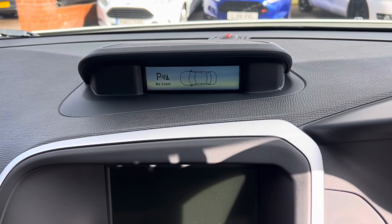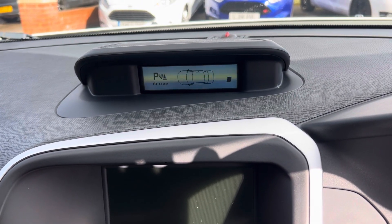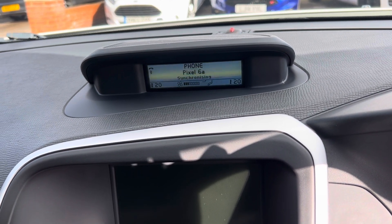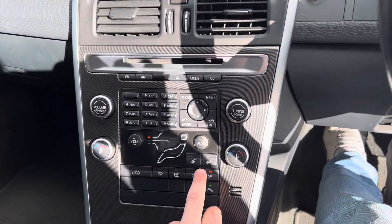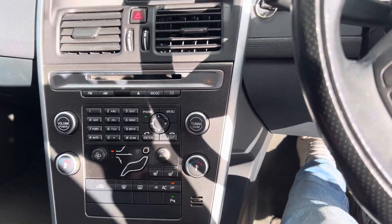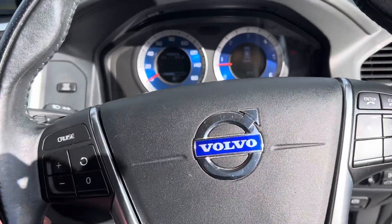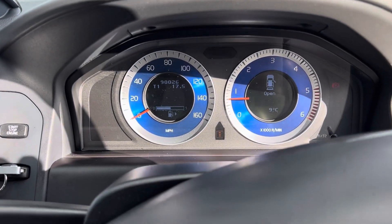Pop her over into reverse and you've got your parking sensors. You've got DAB radio and also Bluetooth for your mobile phone as well. As you can see, the front seats are heated and you've got air conditioning as well. Cruise control and a multi-function steering wheel, and that mileage once again is 90,026.